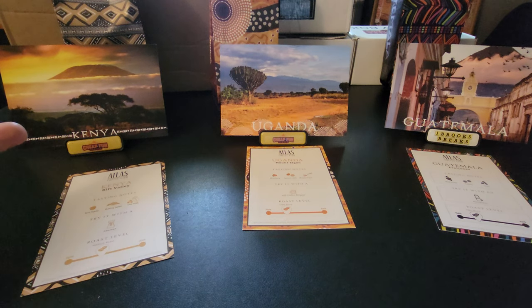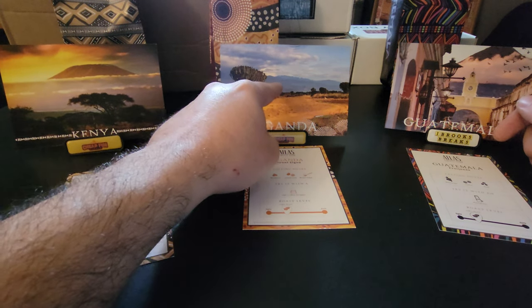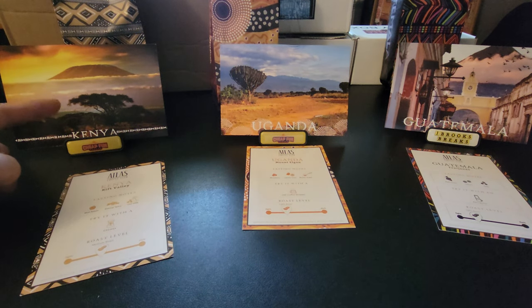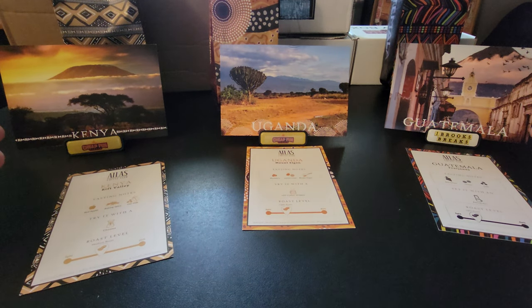Look at these three postcards — we have mountains and clouds on all three. These two are drier areas, and this one as well. They're kind of dry areas, and I'm guessing they're somewhat off the equator, getting a lot of sun.